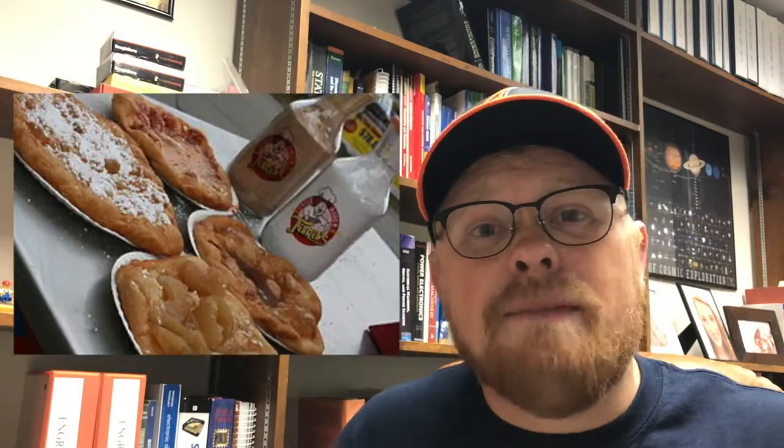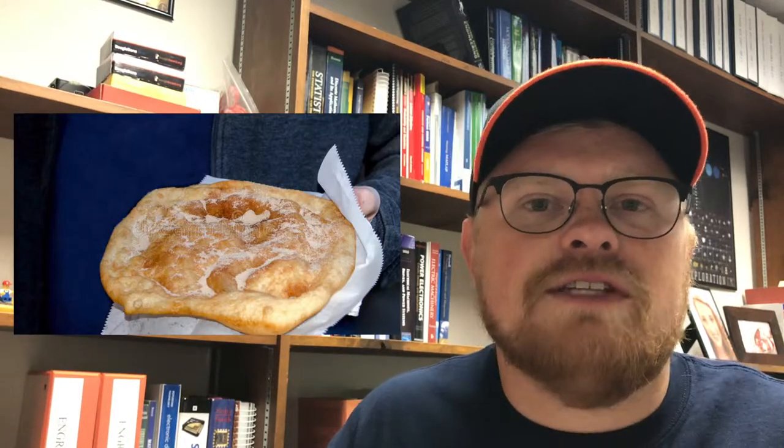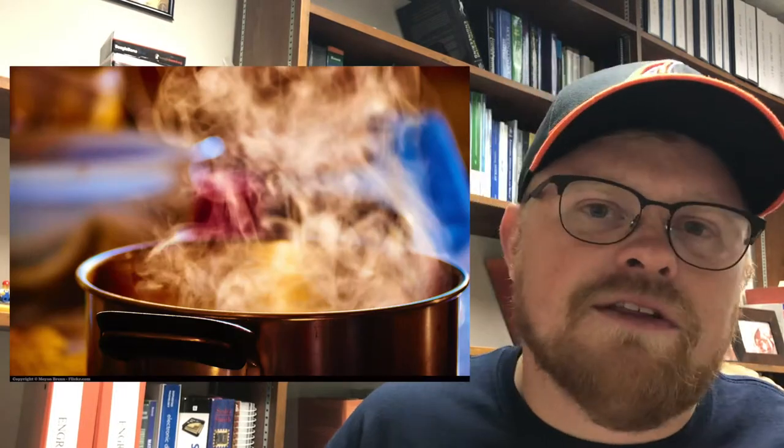If you've never had an elephant ear, picture a giant piece of deep-fried dough covered in cinnamon sugar. Let's suppose you're after an elephant ear, so you have to look for the vendor's trailer, and you're going to use your sense of smell as a guide. You can imagine that as you get closer, the aroma should intensify.